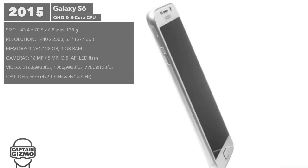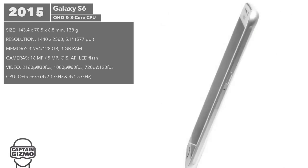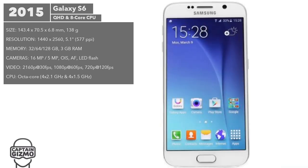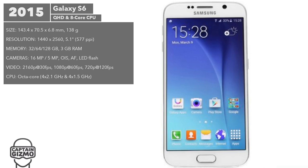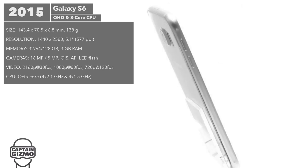For the Galaxy S6, Samsung switched to a metal and glass construction instead of plastic. They kept the display at 5.1-inch but increased the resolution to Quad HD. They upgraded the CPU to an octa-core processor, increased the RAM to 3GB, and implemented a 16-megapixel rear camera and 5-megapixel front-facing camera.